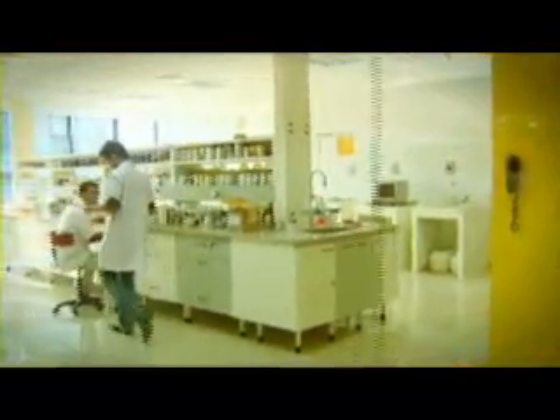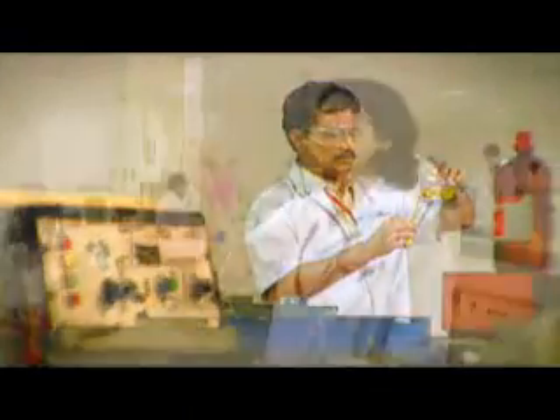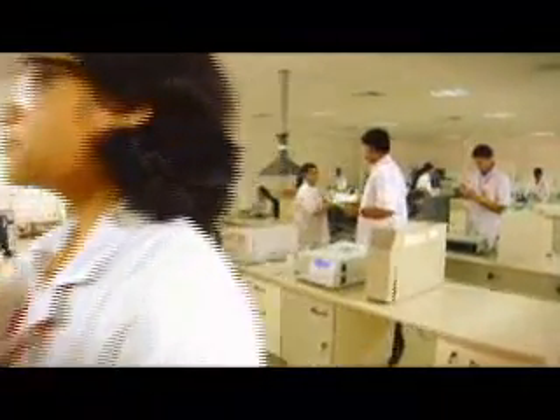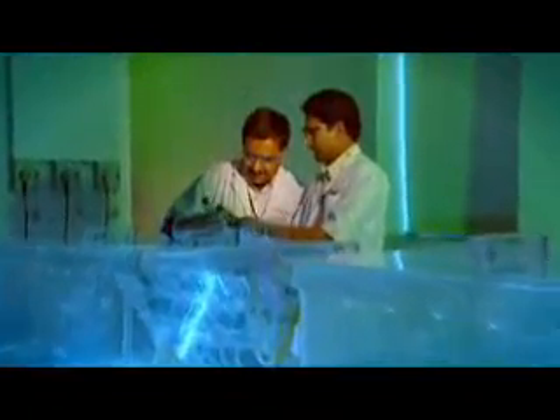We boast of ultra-modern high-tech equipment and infrastructure that give us an edge over others — including an analytical testing lab where raw materials are tested, and a microbiology lab with an algae test chamber and a culture room.